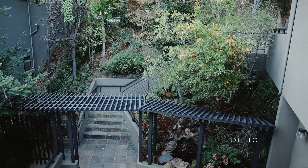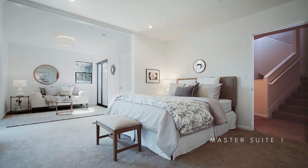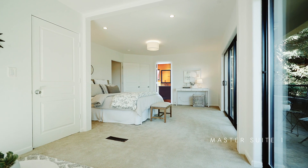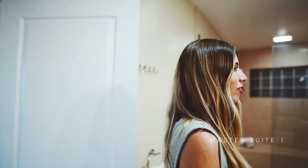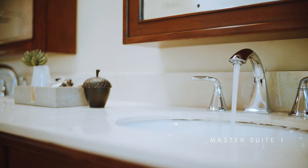Going downstairs from the great room you arrive at the bedroom level with its recently expanded master suite. This generous space was created by absorbing the once fourth bedroom and features its own deck with tree views. The accompanying master bath is spacious and elegant and includes a prodigious walk-in shower.